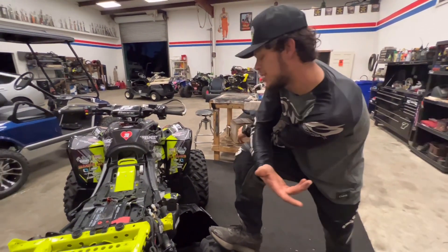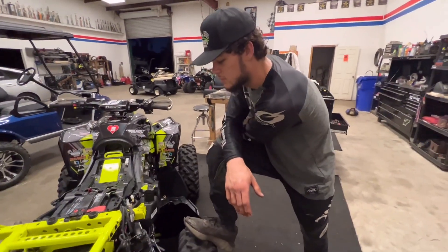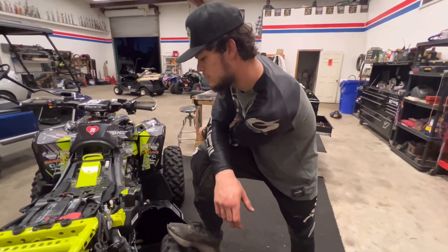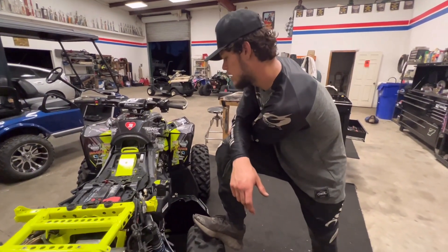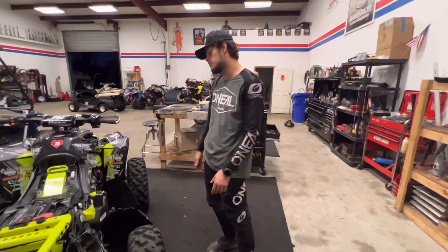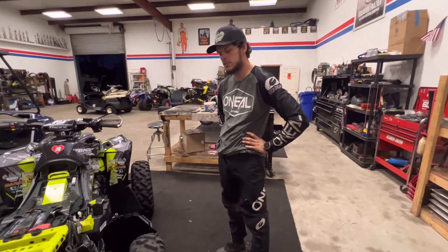The green machine is sort of ready to go but hasn't been thoroughly gone over. As far as FTR points, Brandon hasn't checked but thinks he's sitting second and there's no way he can physically win the championship. So it is what it is — the focus is going to be getting the new ATV prepped for GNCC, which is clearly their priority.